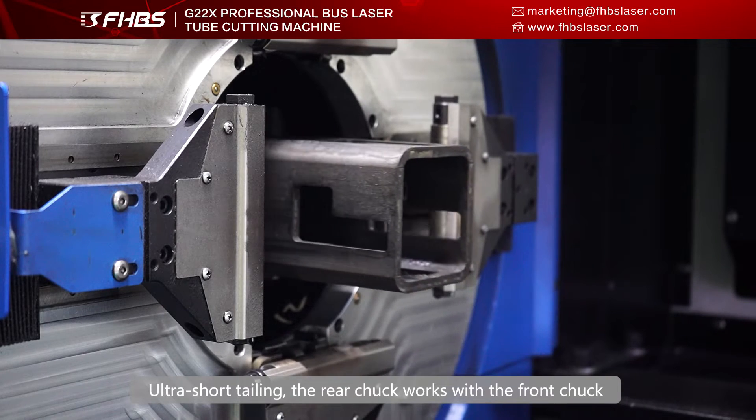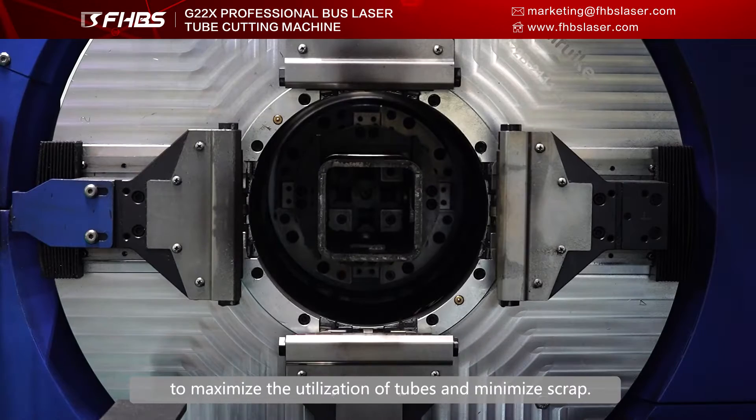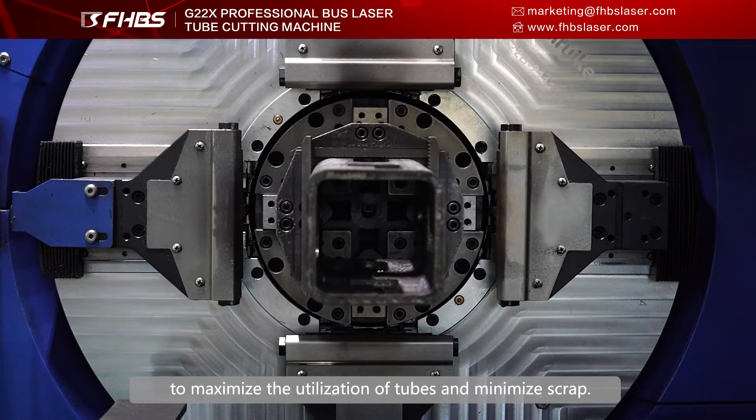Ultra-short tailing: the rear truck works with the front truck to maximize the utilization of the tubes and minimize scrap.